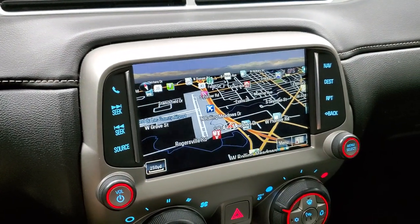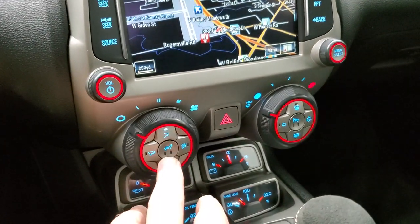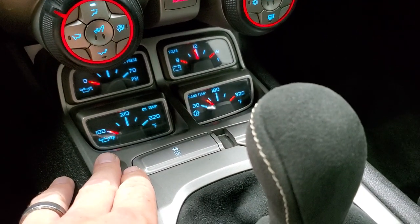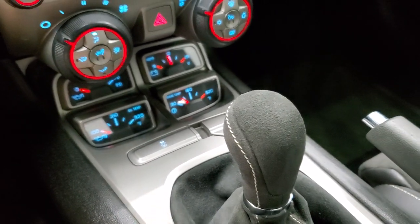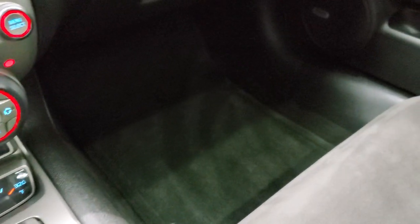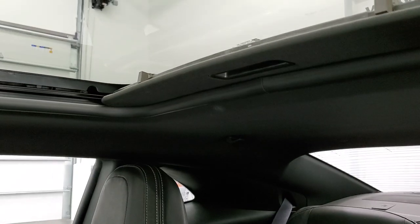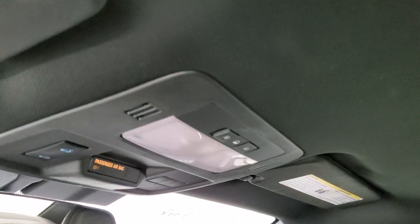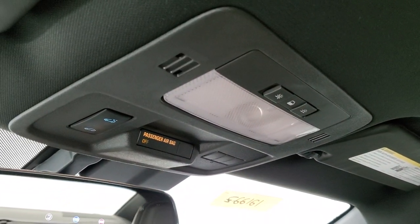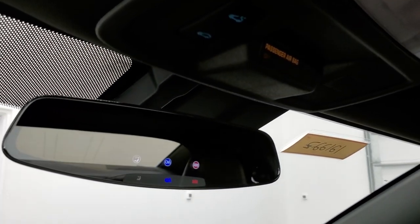This one also has the factory navigation system. Down here you have your climate controls and your heated seat buttons. You get a couple of gauges for oil pressure, oil temp, trans temp, and volts. Stability control and six speed manual transmission. Passenger side floor mat and seat are in excellent condition with no rips or tears. This car smells very clean inside — I don't think it's ever been smoked in. Headliner is in nice shape and it does come with the power sunroof. Up here you get your map lights, HomeLink buttons for your garage door and security systems, sunroof controls, and your OnStar capabilities and SOS buttons in the rear view mirror.